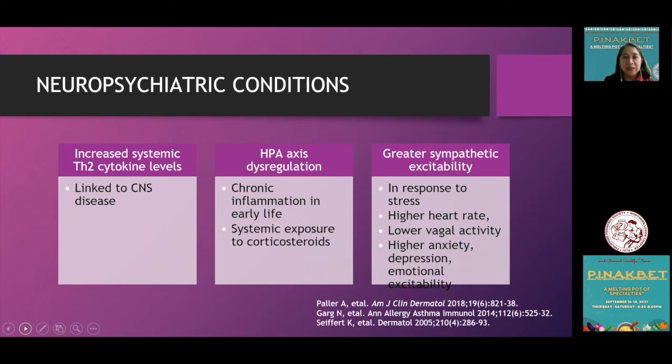In neuropsychiatric conditions, an increased systemic TH2 cytokine level has been noted, which is linked to CNS disease, as well as HPA axis dysregulation — stemming from chronic inflammation early in life and systemic exposure to corticosteroids. These patients also show greater sympathetic excitability, with higher heart rate, lower vagal activity, higher anxiety, depression, and emotional excitability in response to stress.